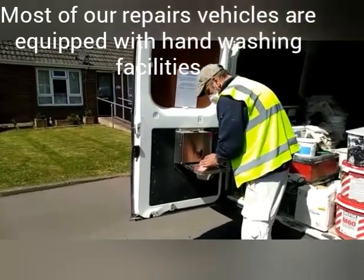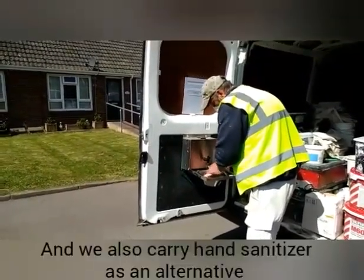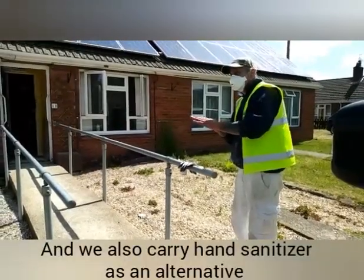Most of our repairs vehicles are equipped with hand washing facilities, and we also carry hand sanitiser as an alternative.